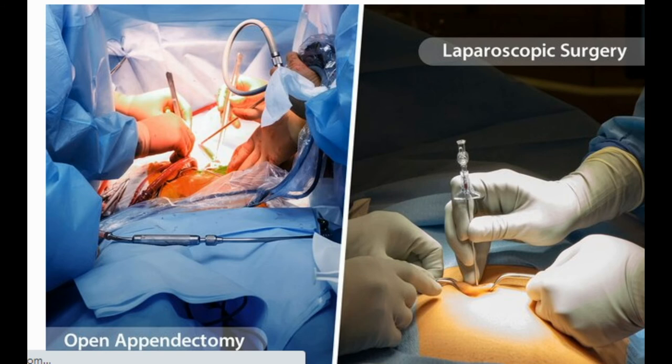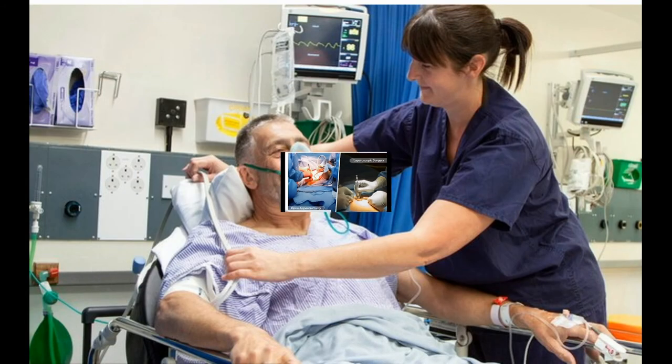Surgery to remove your appendix is called an appendectomy. You'll get medicine called anesthesia so that you're asleep and pain-free during the operation. There are two types of surgery. If you get an open appendectomy, your surgeon makes one long cut in your belly and removes your appendix through it. In laparoscopic surgery, the doctor makes several small cuts and puts in small tools that let them see inside your belly and take out your appendix.